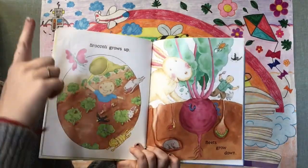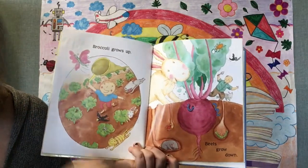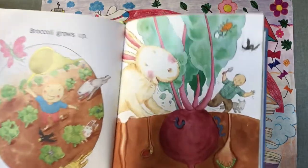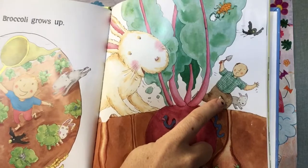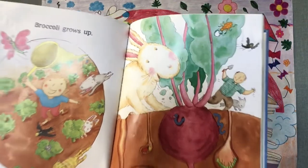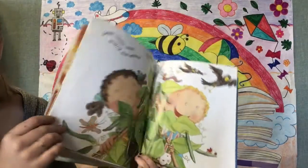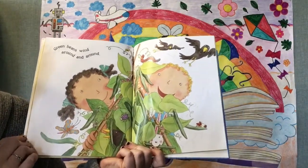Broccoli grows up, beets grow down. Uh-oh, who's eating the beets in this picture? How do you think he feels about the rabbit eating his beets? Does he look upset about it? Green beans wind around and around.